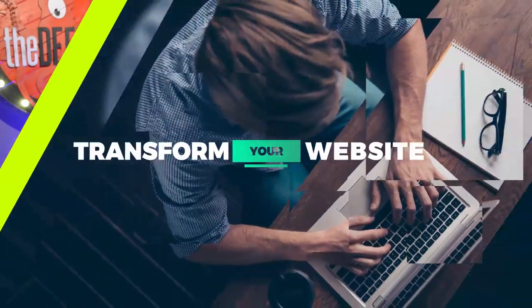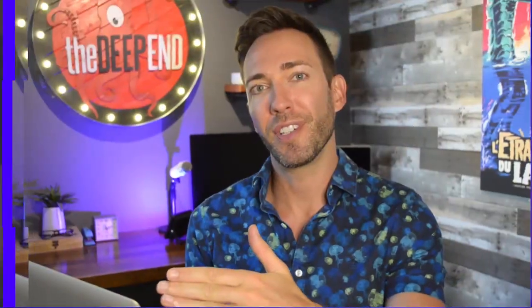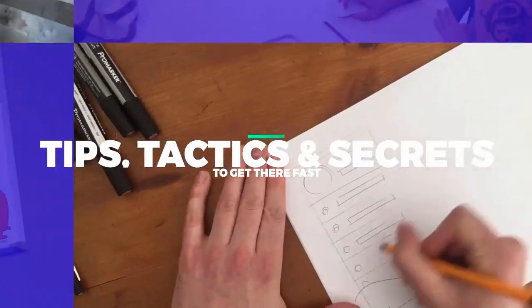Should you put prices on your website? I'll tell you all about it and we're starting right now. If you want to transform your website into a customer or lead generation machine, I'll show you all my best tips, tactics, and secrets to get there fast. Let's dive in.